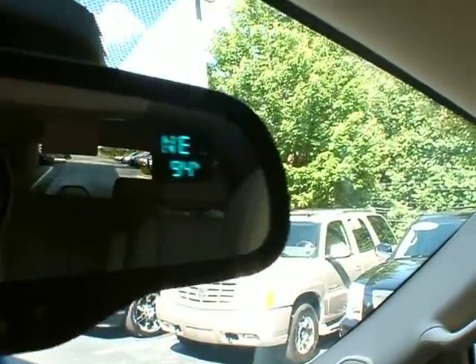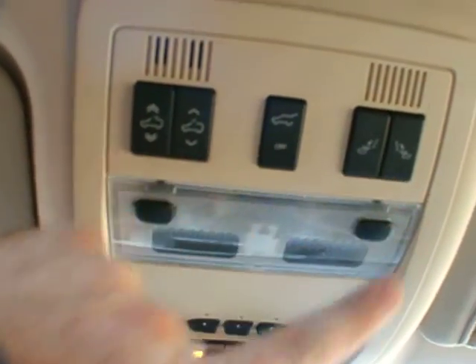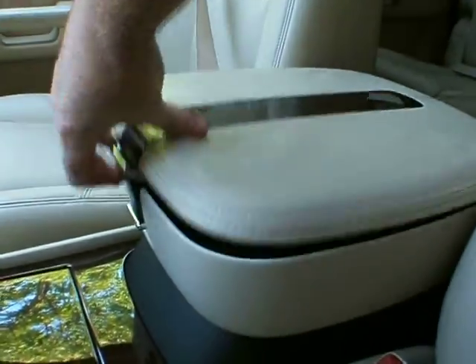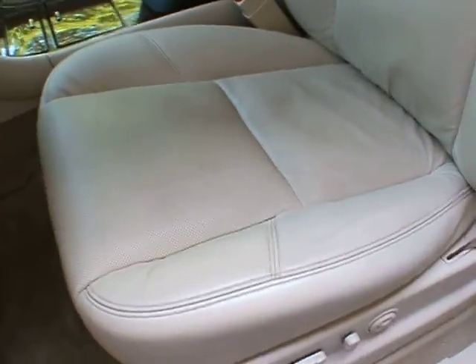The glove box is in the traditional spot. You've got an auto-dimming rearview mirror with a thermostat and OnStar. Up here you get your sunroof buttons, power tailgate button, and power flip-folding second-row seats, as well as a Homelink programmable garage door opener. The armrest has two different levels of storage.